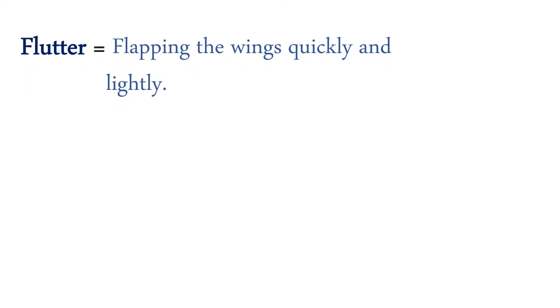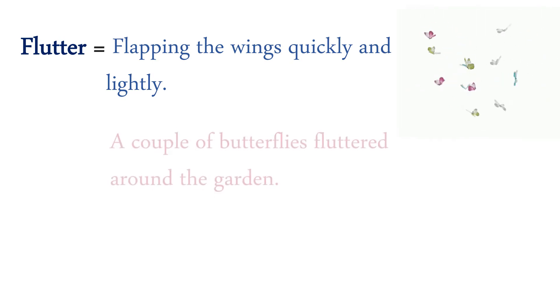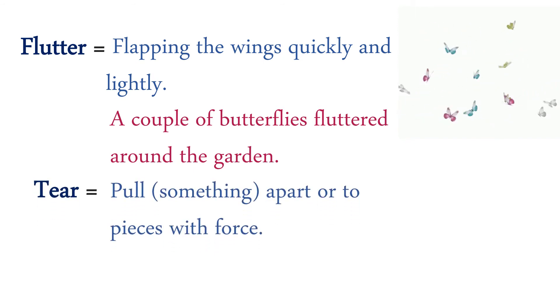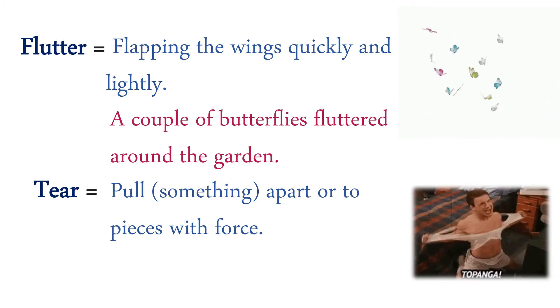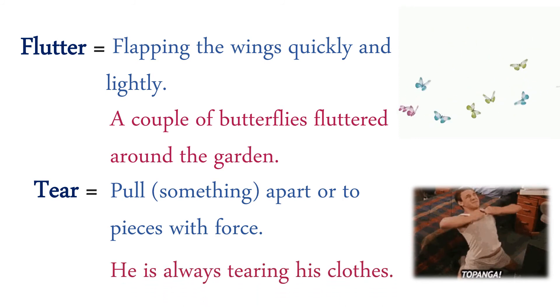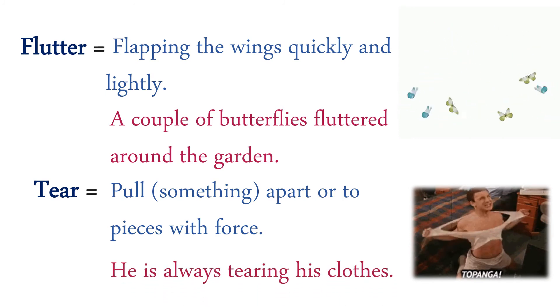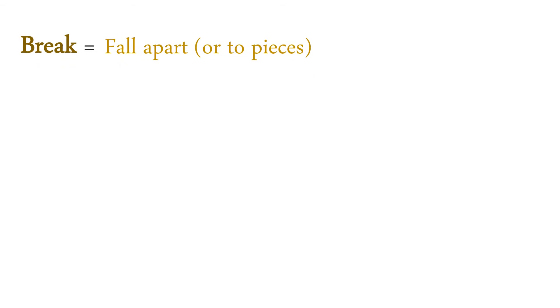Flutter: flapping the wings quickly and lightly. A couple of butterflies fluttered around the garden. Tear: pull something apart or into two pieces with force. He is always tearing his clothes.